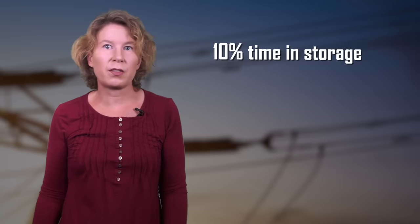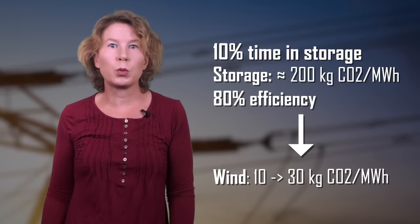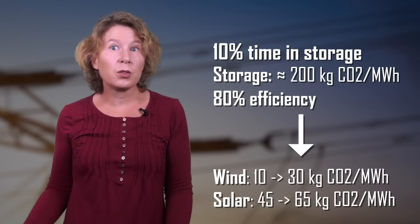Using a typical estimate from the literature — about 10% of days putting energy into storage at 80% efficiency — the carbon footprint of wind would increase from about 10 to about 30 kg per megawatt hour, and that of solar from about 45 to about 65. Both are still clearly much preferable to fossil fuels, but the need to store energy also makes nuclear power look like a really good idea.